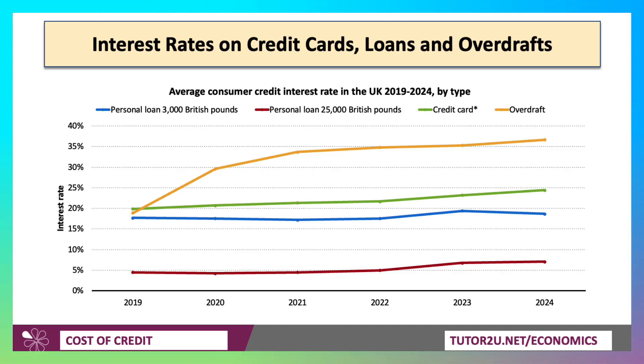Overdraft rates are on average over 35%. So interest rates on credit cards, on loans and overdrafts are really, really quite high in the UK. The cost of credit is high.